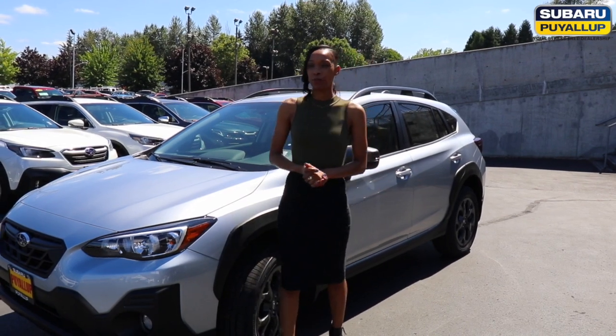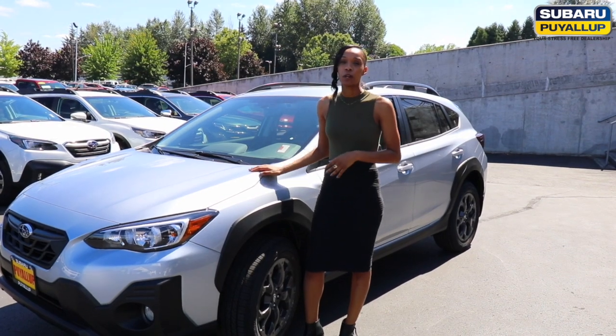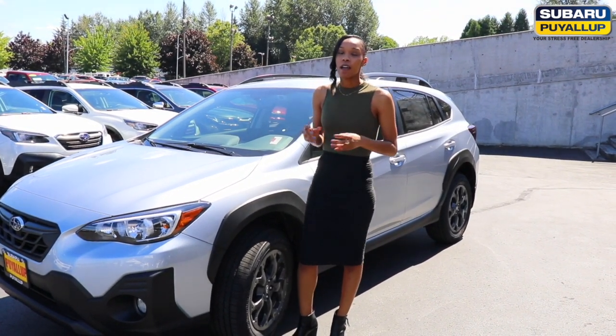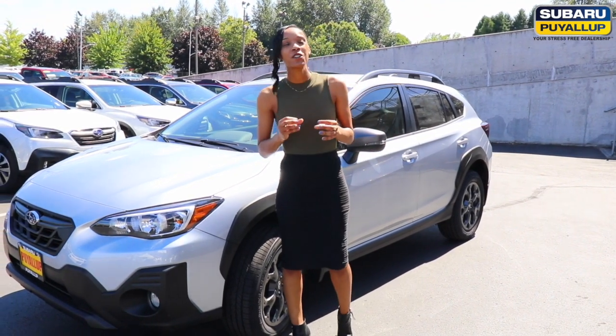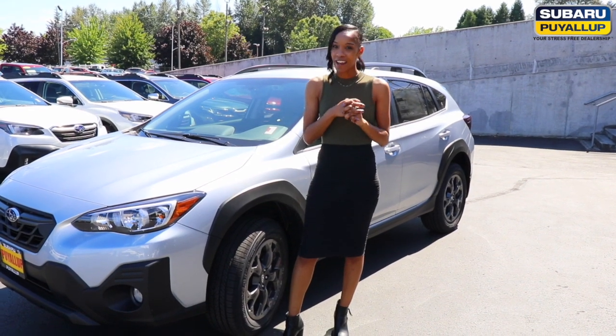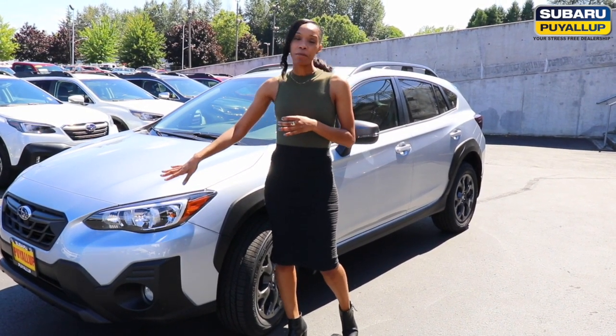Hello everyone, it's Lee Xiong here at Subaru Kuala Fiesta Street dealership. I am showcasing the all-new 2021 Crosstruck Sport model. It has 182 horsepower, which gives you 21% greater torque, and you'll have the redesigned front-end gunmetal grille.